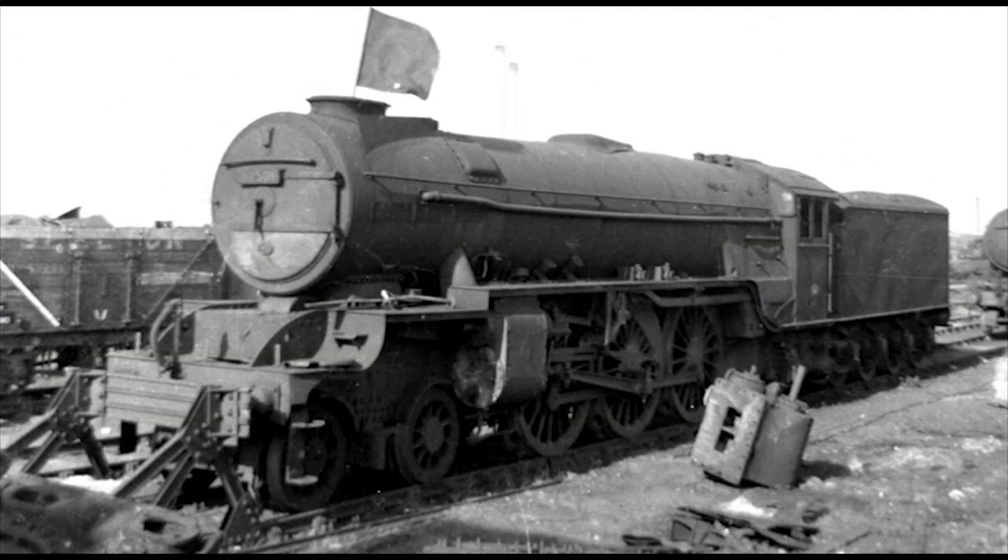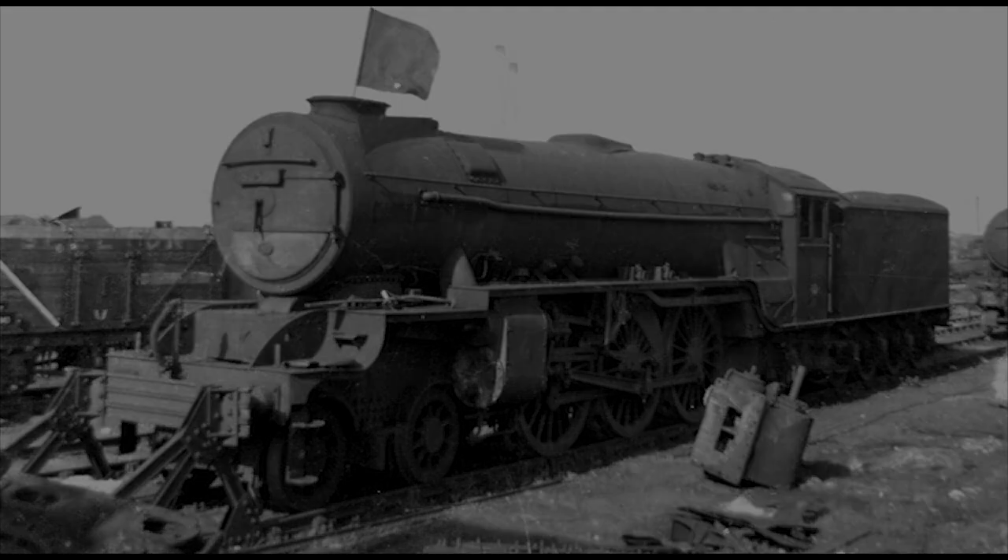The A2/2s began to be withdrawn from service in November 1959, and by July 1961 they were all gone. Although none of these former LNER Thompson eyesores survive to this day, sadly, neither did Gresley's Class P2 Mikados.